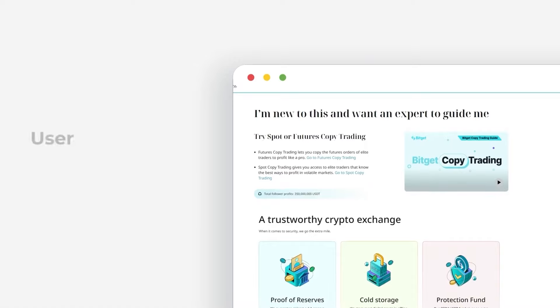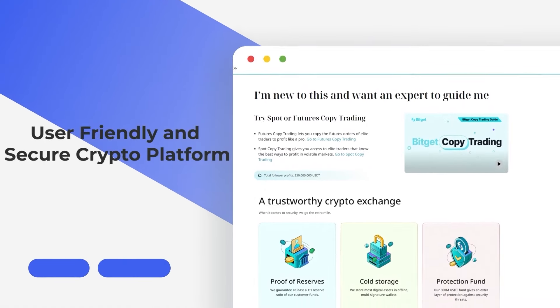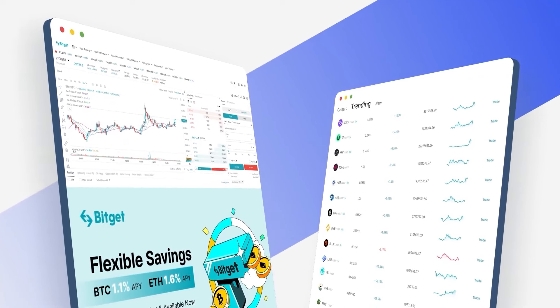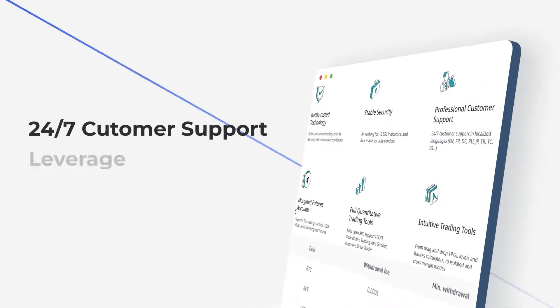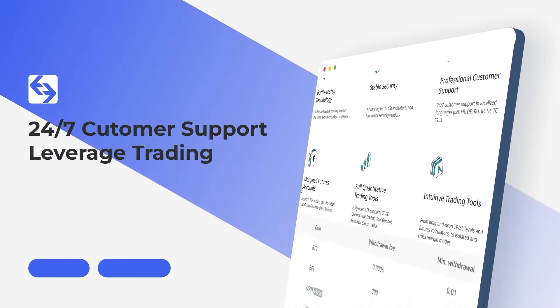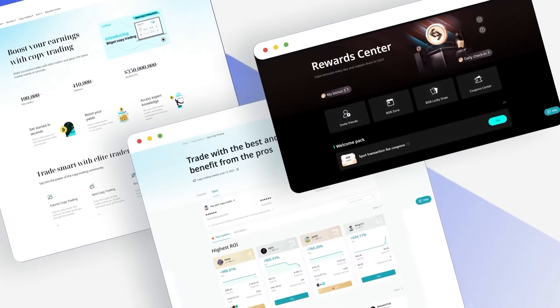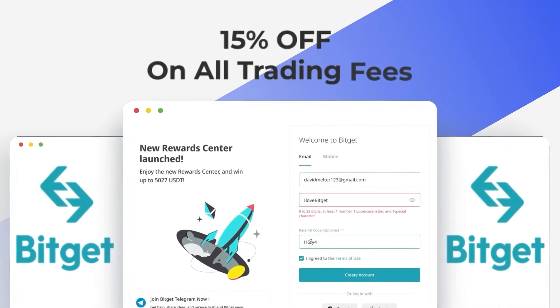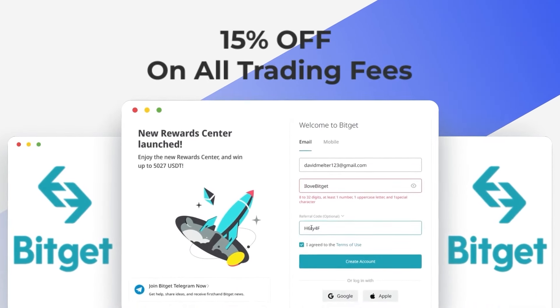This episode of The BeamPod is sponsored by BitGet. BitGet is the most user-friendly and secure crypto trading platform for both beginners and experienced traders. BitGet is the best place to not only trade Bitcoin and Ethereum, but also all the small-cap gems that we discuss every day. With 24-7 customer support, leveraged trading, and a wide array of other advanced features, BitGet sets itself apart from every other centralized exchange. Through Beanstalk's official partnership with BitGet, you'll receive 15% off all trading fees when you sign up using the referral link in the description.